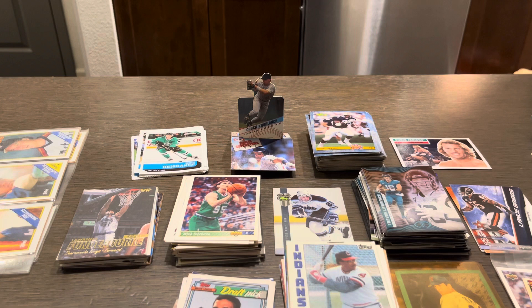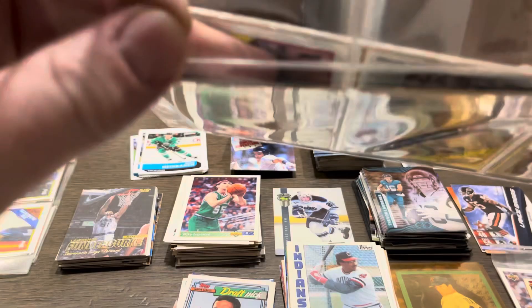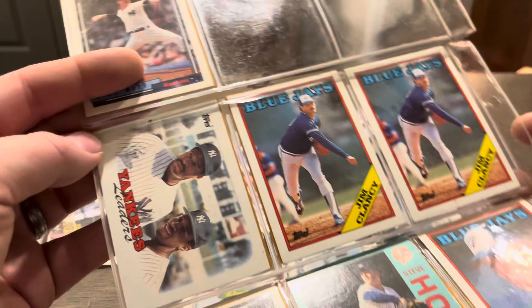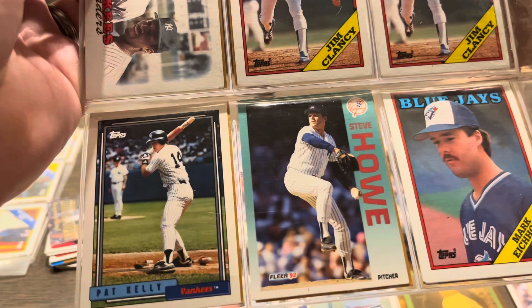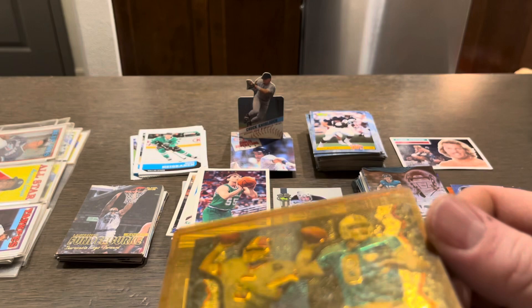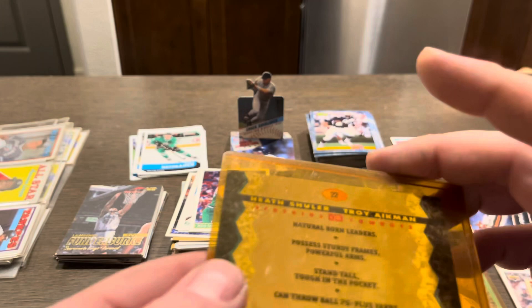Getting through a bunch of cards — some more in binders. We got a Rickey Henderson Yankees card, Cecil Fielder, Jimmy Key, Rick Rhoden, Billy Randolph, Mike Witt, a Yankees Leaders card, a couple of Clancy cards, Steve Howell, Pat Kelly. We have a Troy Aikman and Heath Shuler card — Natural Born Leaders. Don't know about the Heath Shuler, but sure on the Aikman. Voice is cutting out on me.